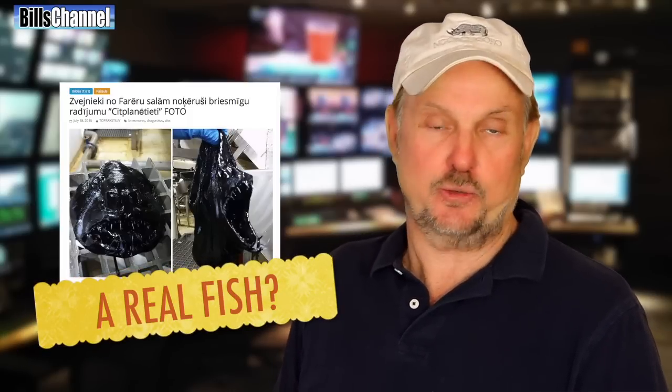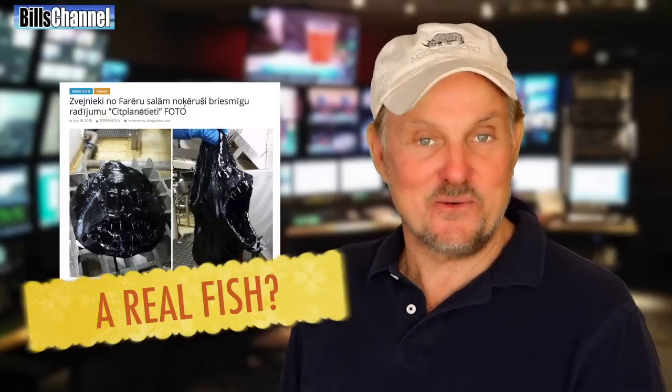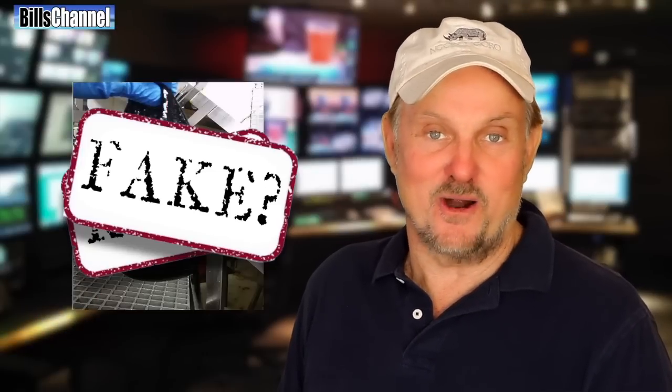The article that goes with the photo claims that what we're looking at is actually a real fish. A real fish. But come on — is there any chance this thing could be real? Or are we just looking at another big fat internet fake? That is what Mark wants to know.